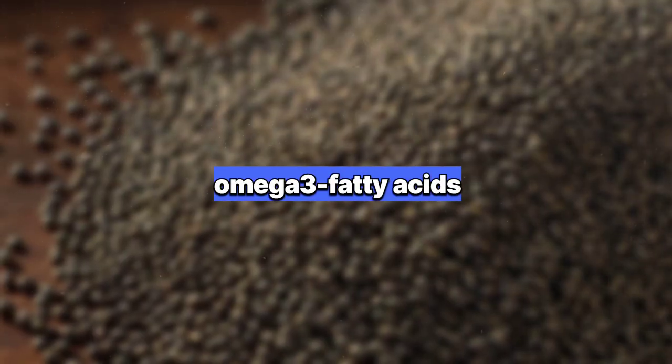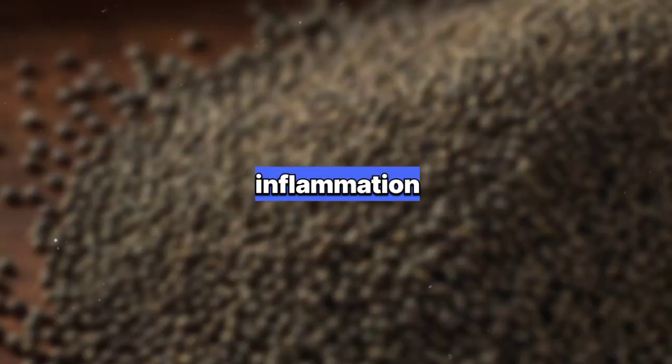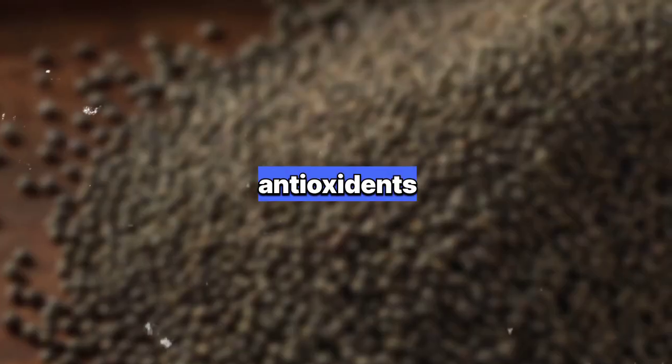3. Chia Seeds: Rich in omega-3 fatty acids, chia seeds help maintain skin hydration and reduce inflammation, leading to a smoother complexion and fewer breakouts. They also contain antioxidants that combat premature aging.